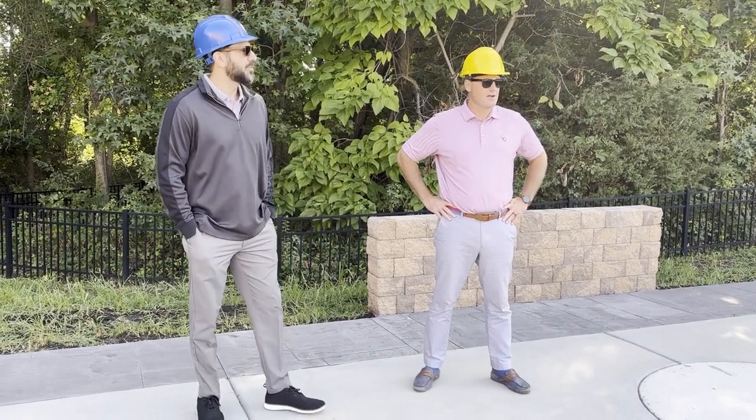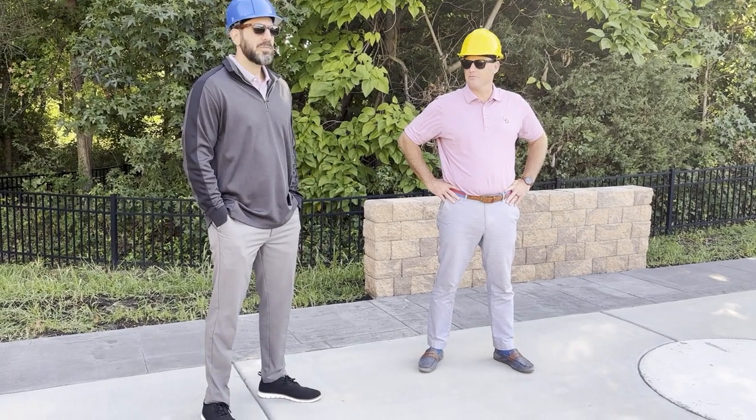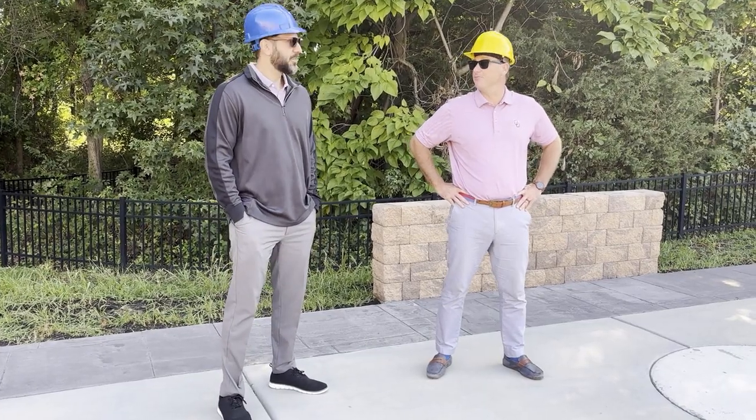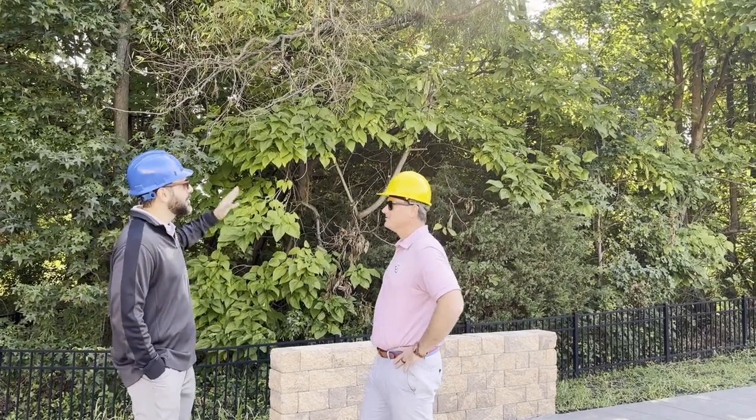Awesome spot. This is going to be a really cool spot for our teachers and students to come out, especially come fall. We have a little foliage in the background, leaves changing colors — that's going to be really cool.